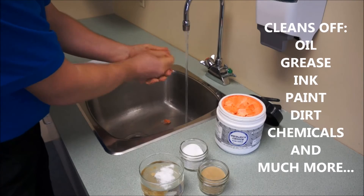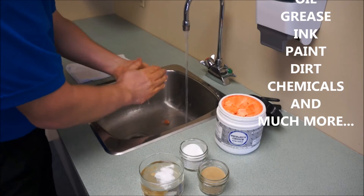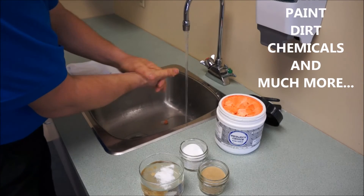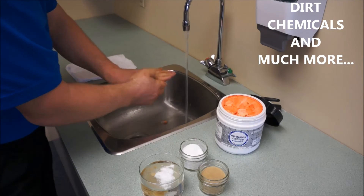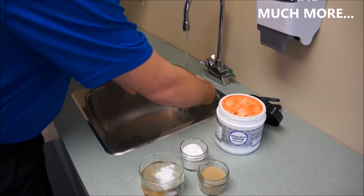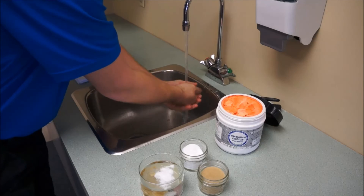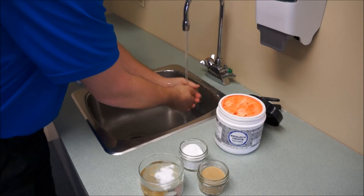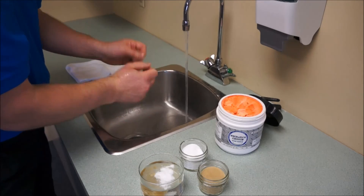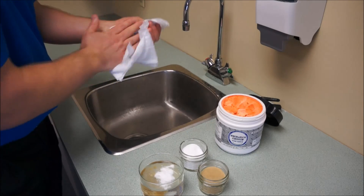It takes about 30 seconds to clean, and I give it a good rinse. And there you go — clean hands, a clean sink, and clear drain pipes.